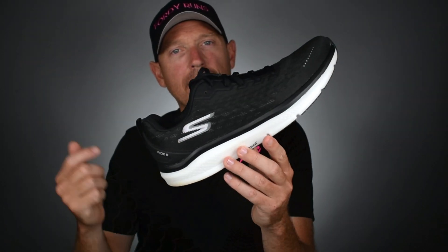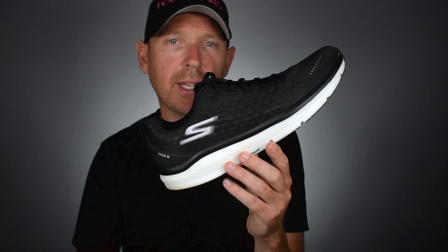Hey, what is up everybody? In this video we are taking a look at these — the brand new Go Run 9 from Skechers.